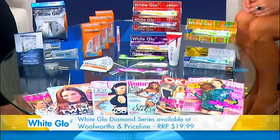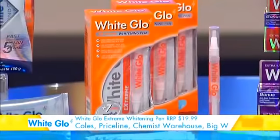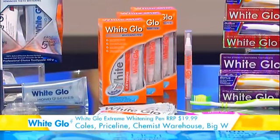I understand that there's also a product for whitening on the go. Yes, there is the Extreme Whitening Pen, which is one of my favourites. It is one of the simplest ways to whiten your teeth. It's perfect to touch up your teeth when you're out and about, or for a last-minute confidence boost before a function or event.